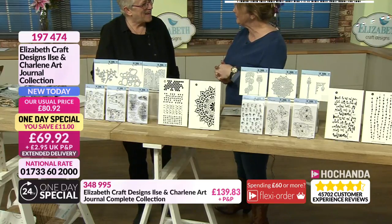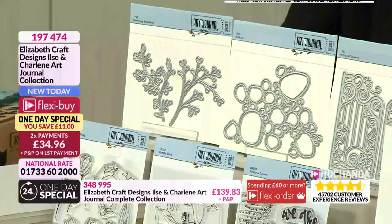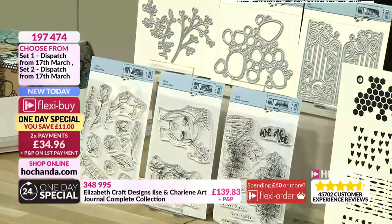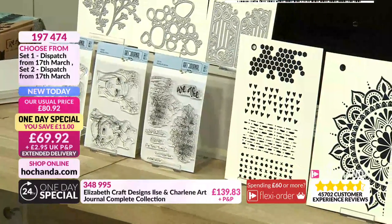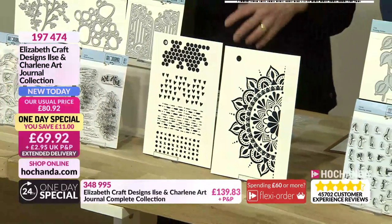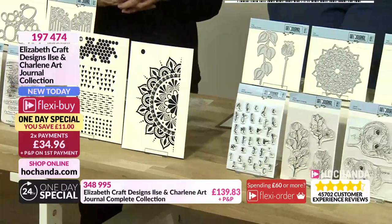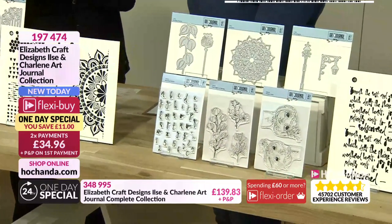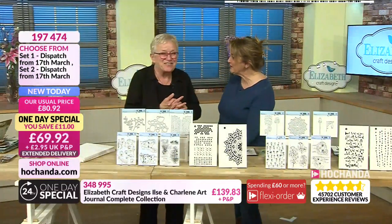Beautiful sets, both of them are fantastic. Two new names to us here — the designers Ils and Charlene. Charlene had a few stamps with us already before, but Ils and Charlene are fantastic artists and really nice people. It's really fun to work with people who are on the same page, all excited and exchanging ideas. With the planners we had and now with Ils and Charlene with the journaling, it's just one big party.